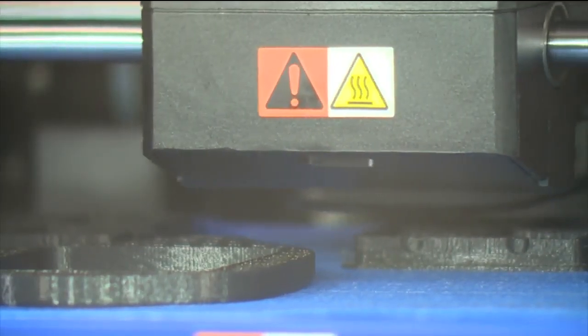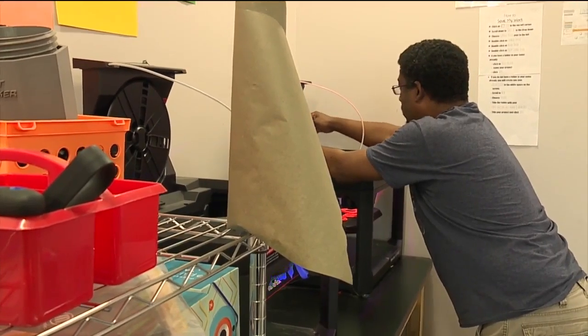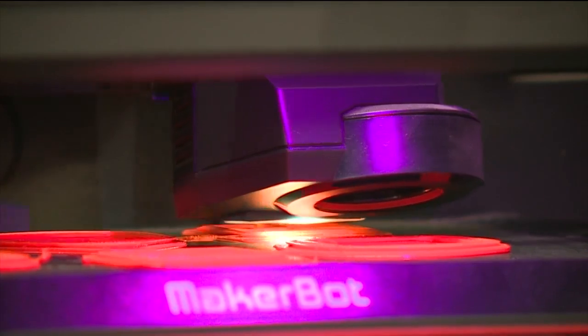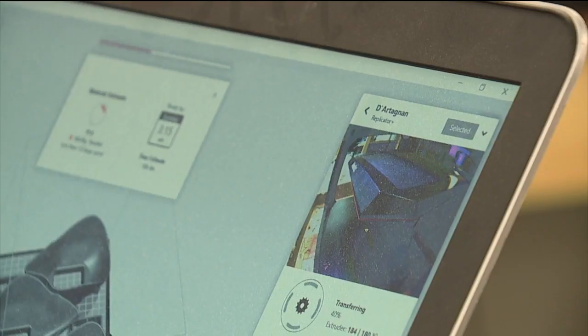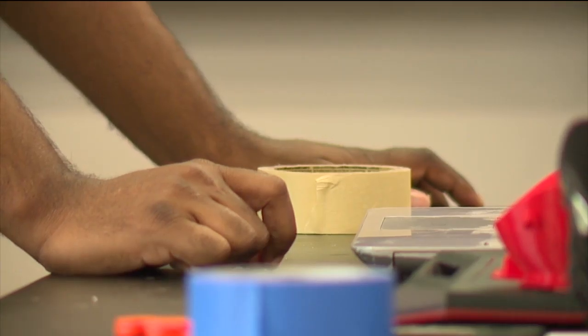In a week we can get a large number of masks into the hands of people that are on the front lines. The nice thing about the masks is they are reusable. At the end of the day there is that possibility, and I'm hoping that what we are doing here is going to help people that we will not see.